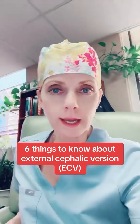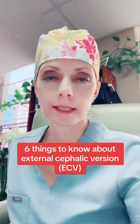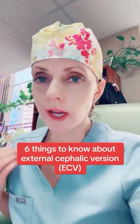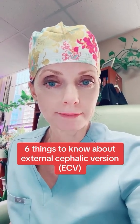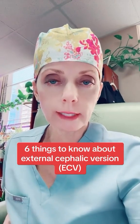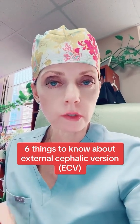I want to tell you that I'm covering labor and delivery today, and my residents just did a successful ECV on a patient at 37 weeks. Where I work, we routinely offer ECVs to our patients whose fetuses are breached.